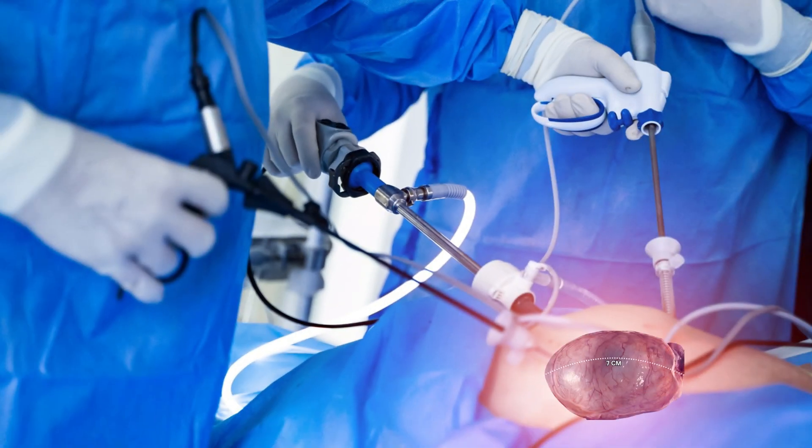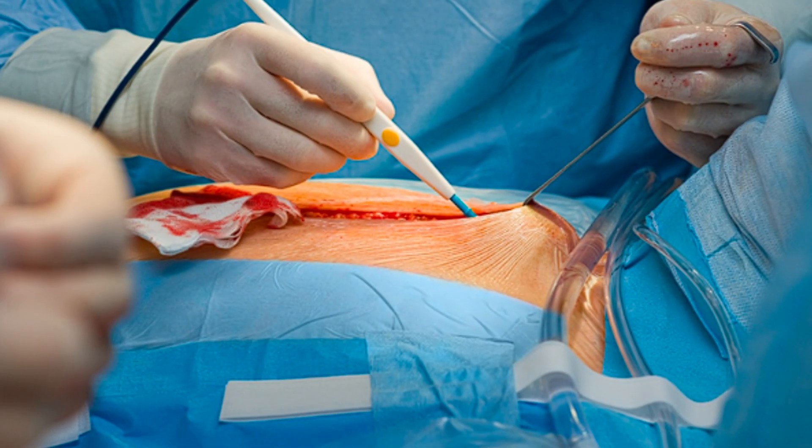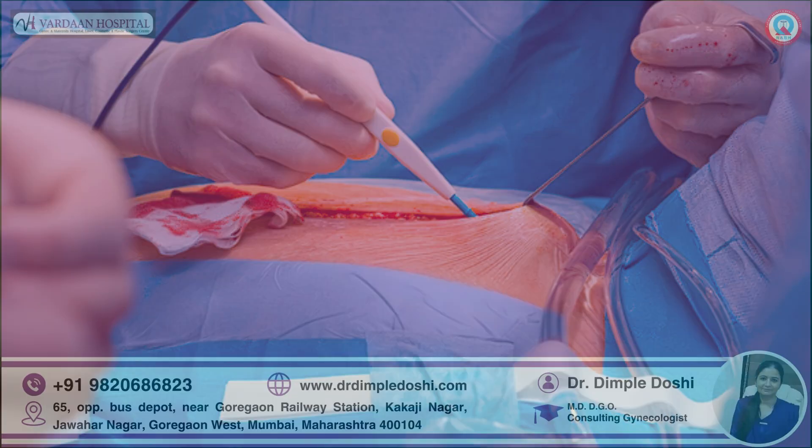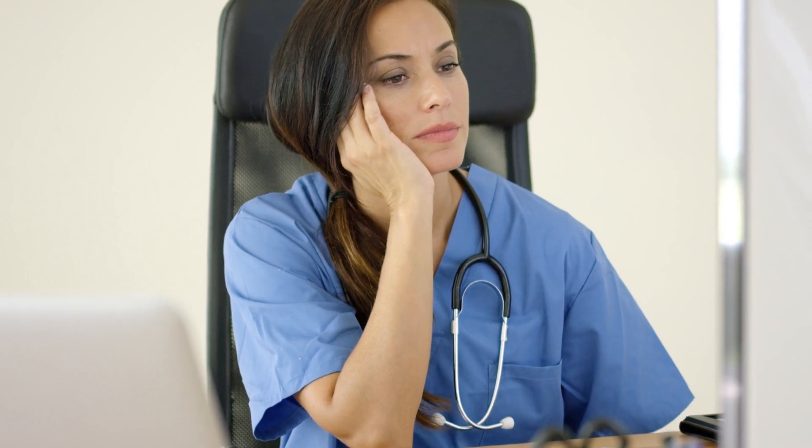She had discomfort in the lower as well as upper abdomen. Her past history included a laparoscopy for a 7 centimeter size cyst in the right ovary 8 years ago. The cyst came back and she underwent an open procedure — laparotomy — for a cyst of almost the same size in the same ovary 3 years ago. But still the cyst came back.